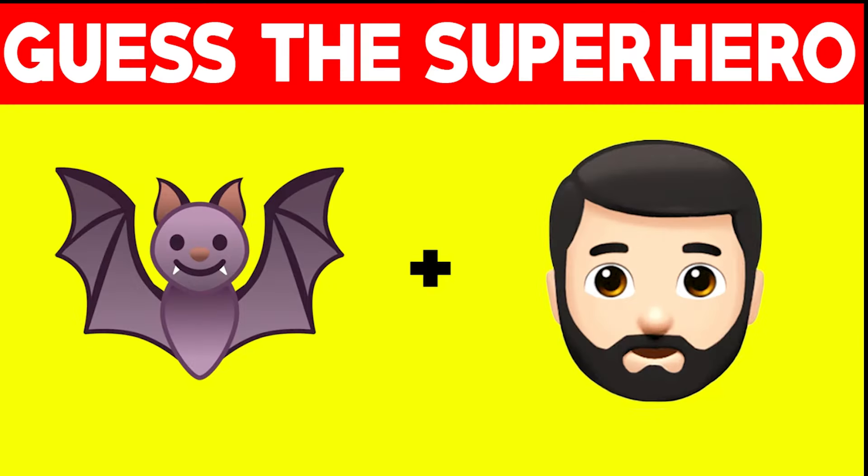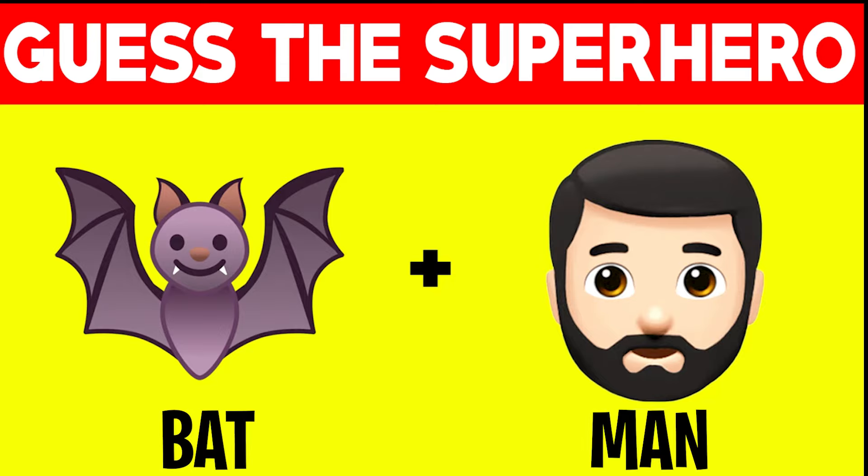Here we have two emojis, but these two emojis actually make up a word. Can you guess what that word is? The word here was actually Batman. If you got this correct, that means you're a superhero genius.